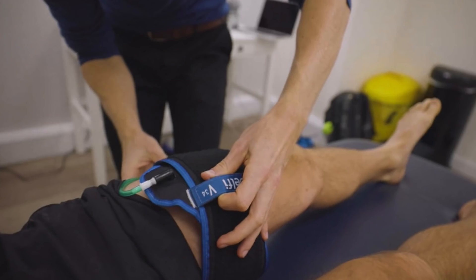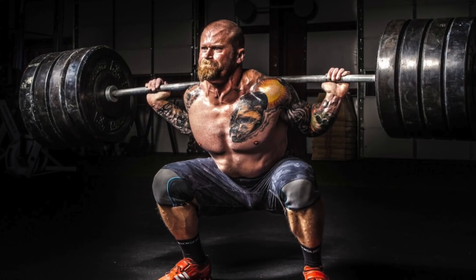Is BFR training, also known as Kaatsu, actually a shortcut to getting jacked? The research of Dr. Sato and colleagues has focused primarily on the rehabilitative setting — injured or post-operative patients or significantly debilitated patients unable to perform regular exercise. Several studies have shown that in those populations, BFR training combined with low-level exercise is more effective in building muscle and strength than low-level exercise alone. However, in those capable of regular exercise and resistance training, it is not more effective than high-level exercise.